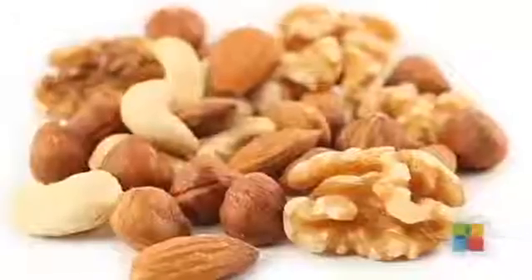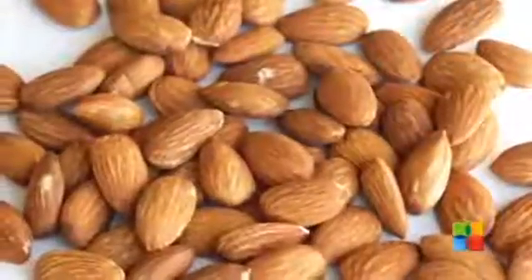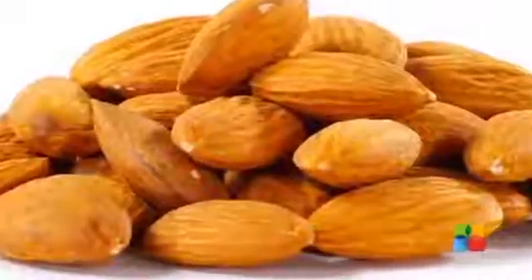Nuts: All nuts have some amount of iron in them. The king of all nuts with the highest iron content is the humble almond. One ounce of almond every day provides 6% of iron.